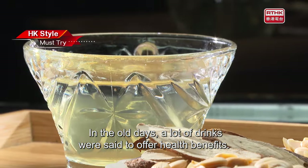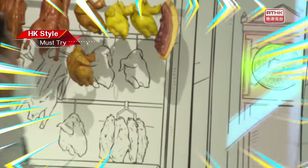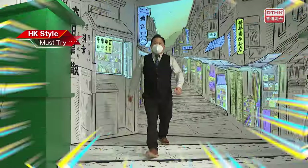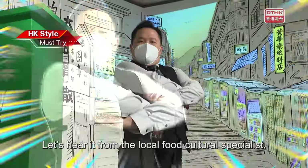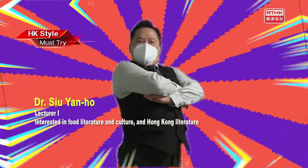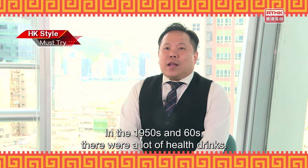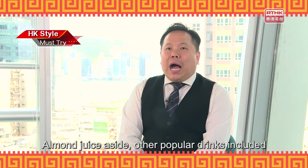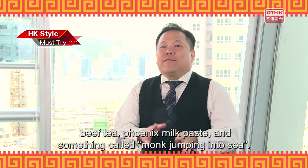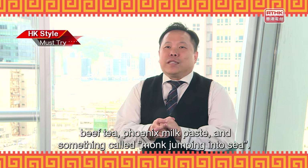In the old days, a lot of drinks were said to offer health benefits. Let's hear it from local food cultural specialist Dr. Su-Yan Ho. In the 1950s and 60s, there were a lot of health drinks. Almond juice aside, other popular drinks included beef tea, Phoenix milk paste, and something called monk jumping into sea.